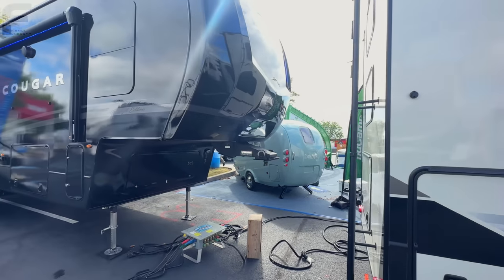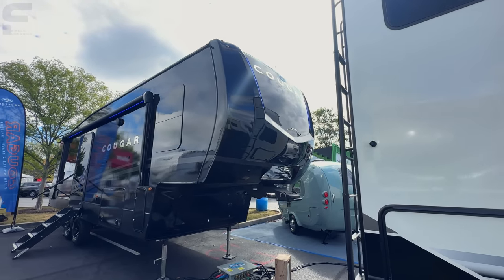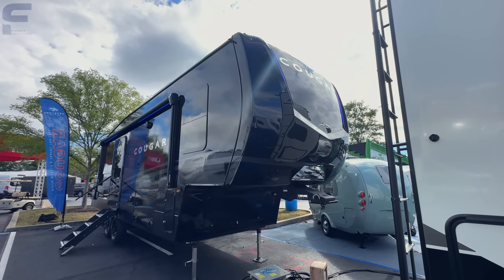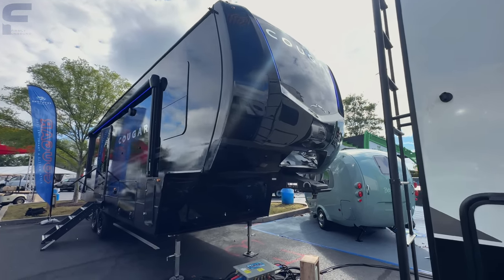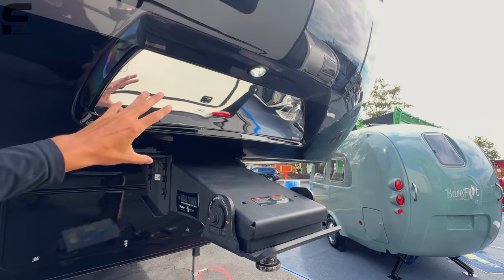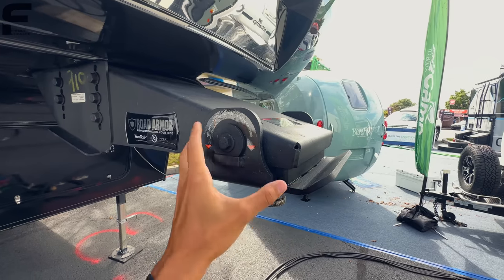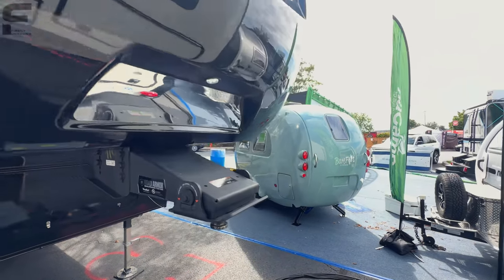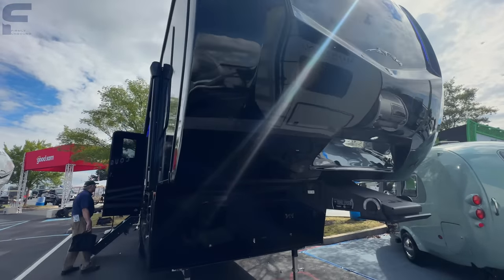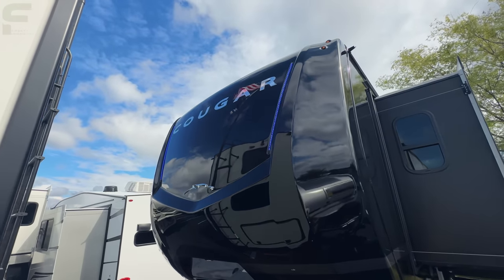Let's go through this Cougar. Starting up front, they have a full profile fiberglass molded cap here. Cougar introduced this for 2023, and it's going to allow for a stackable washer dryer in the closet in the bedroom. You're going to have the hitch vision plate here — look at how big this hitch vision plate is — giving you a nice good view of your truck backing up to your pin box. Road armor pin box with a rubber gasket for shock absorption. All black with blue LED lights and touches of chrome and the Cougar logo as well.